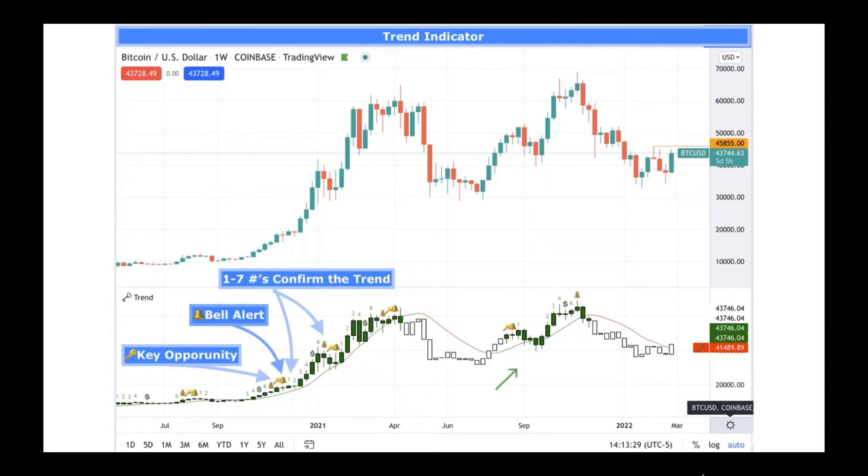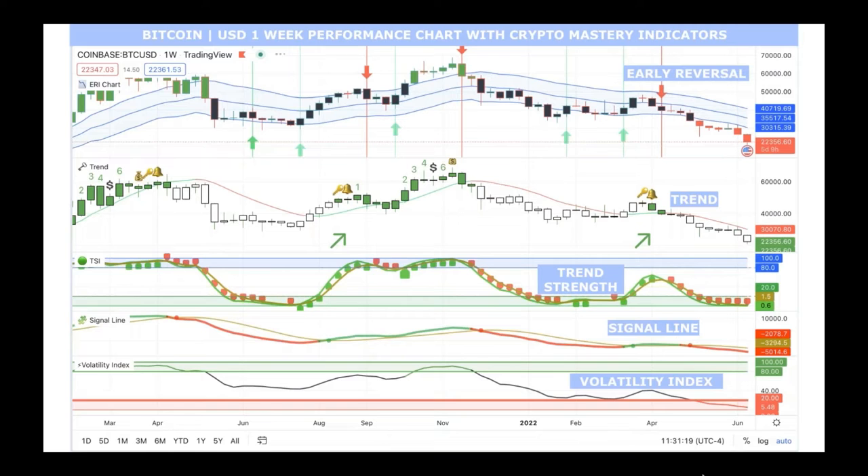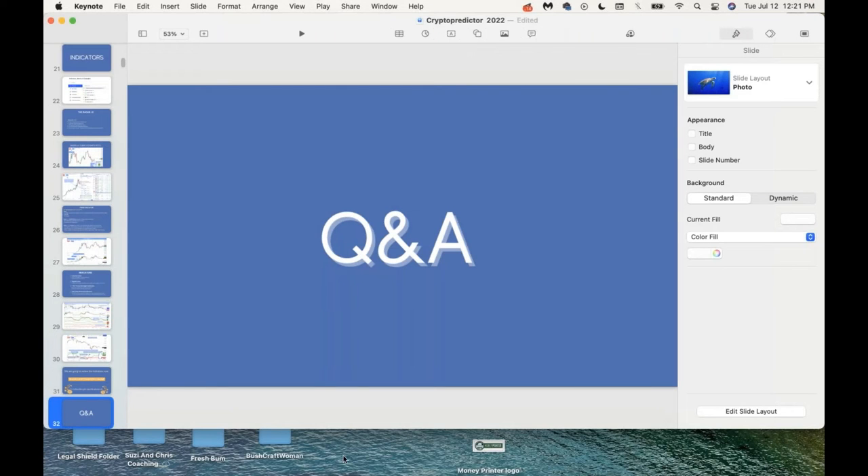To quickly review: the key indicator signals a key opportunity, the bell pops up as a bell alert, and numbers one through seven indicate continued upward direction. The other indicators in the bundle are the volatility index, signal line, trend strength indicator, and early reversal indicator. The volatility index bottom area says 'we're on super sale — this is where I buy,' and the upper area is where you take profits. You can go to CryptoMastery.online to check out the members area.